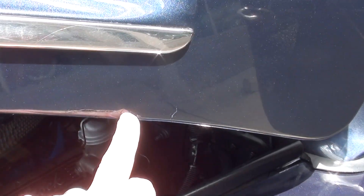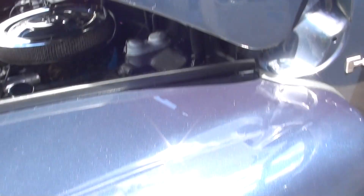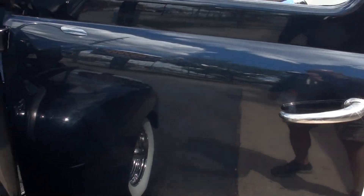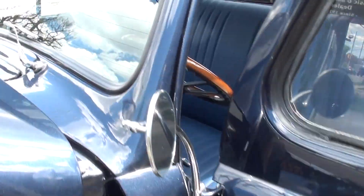You can see a couple little touch-up marks there — maybe a couple little spots. But not a ton to really nitpick guys. Really nice truck.